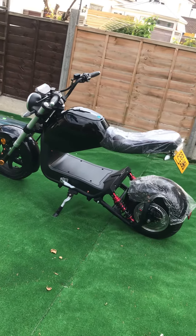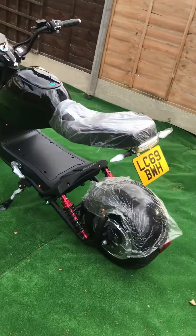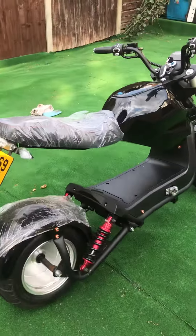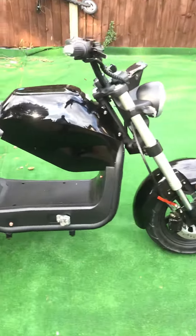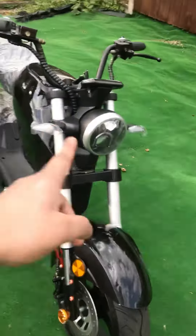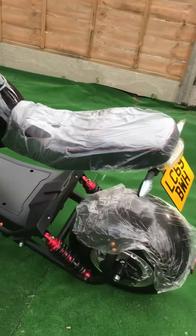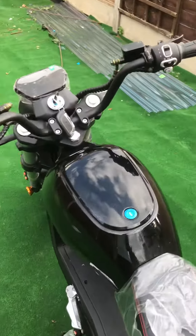This is my electric motorbike for sale. It's registered in February 2020, got a 69 plate. LED, very powerful lights, indicators. Brand new — it's got like half a mile on the clock.